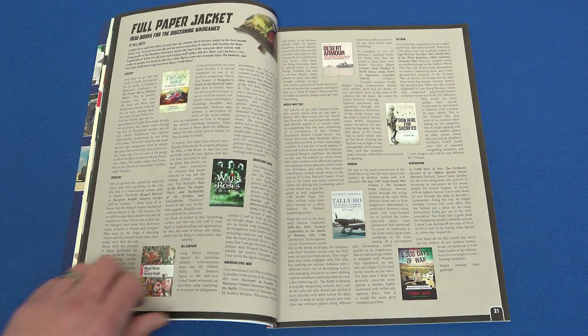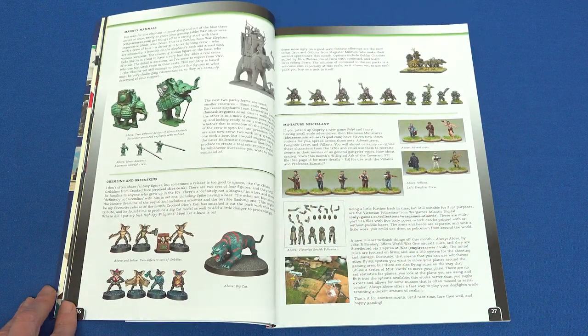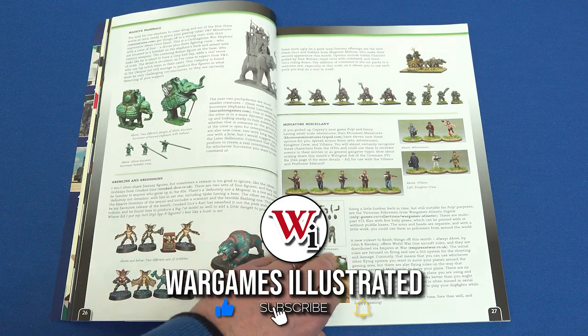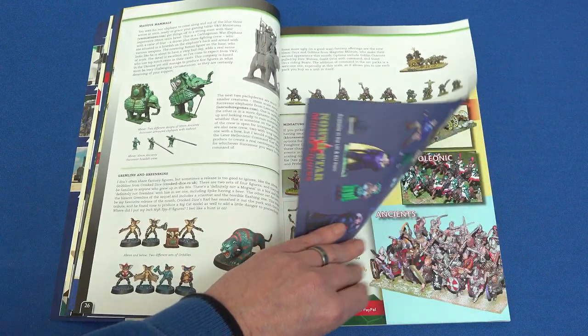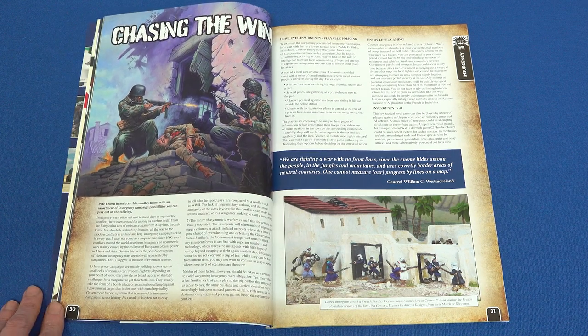Full Paper Jacket provides you with a guide to new wargamer-friendly book releases. Before we move on to Dobso's release radar, where you're pointed towards a wealth of new releases — from buildings to mosses, Paper Panzers, elephants, gremlins, 15mm Pulp, and more besides.